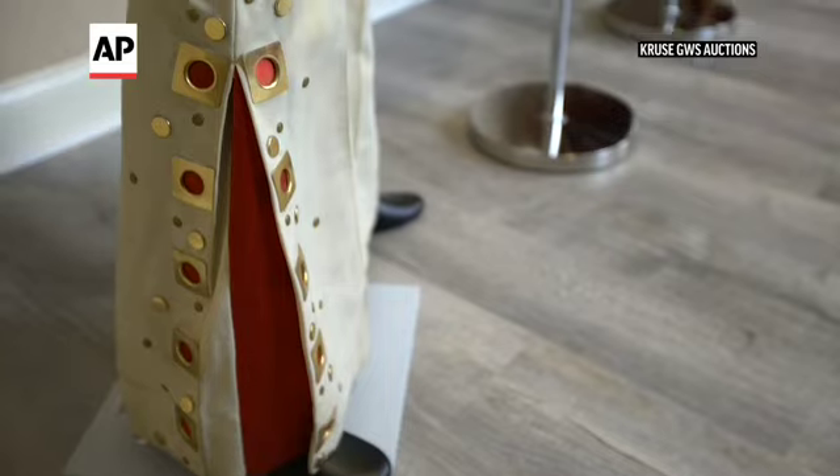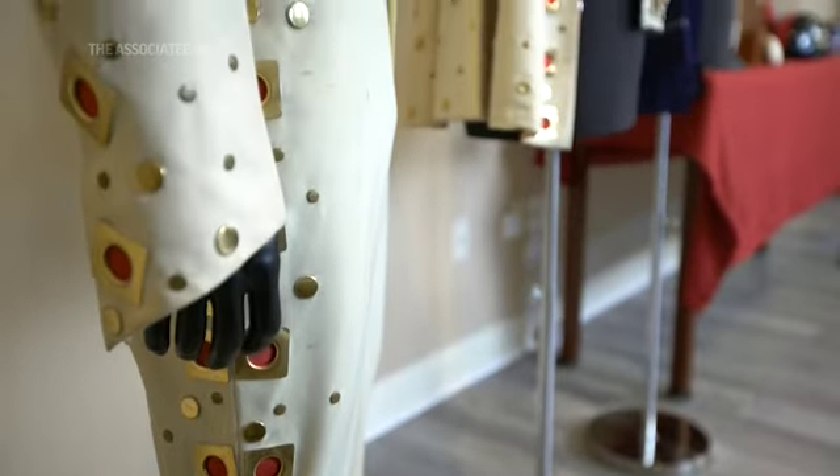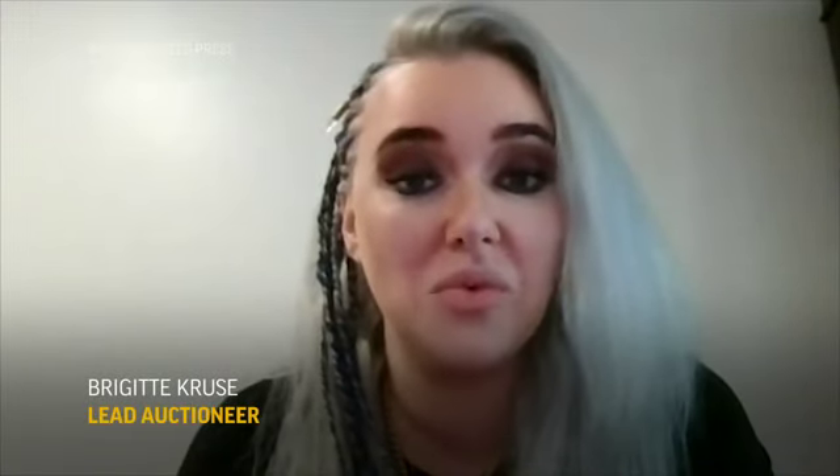The 1972 Madison Square Garden eyelet jumpsuit is probably one of the most important jumpsuits of Elvis's entire career. It was used for an album cover, and it was used when he performed at Madison Square Garden, where he was the first performer to ever sell out four nights straight. He really started that whole thing we see now in pop culture, where when you make it big, you do Madison Square Garden.